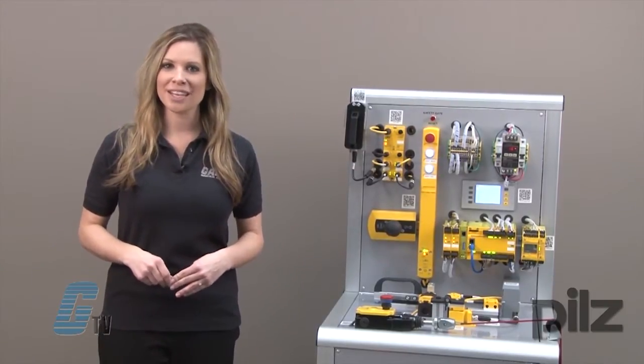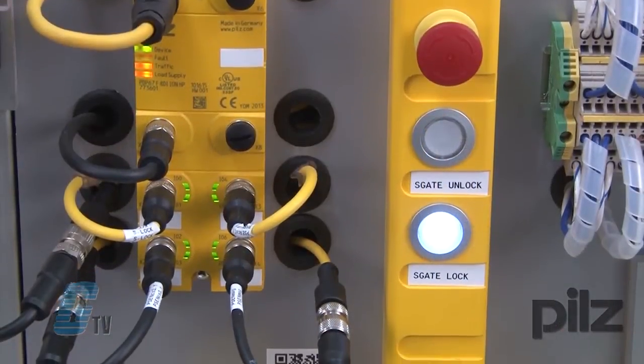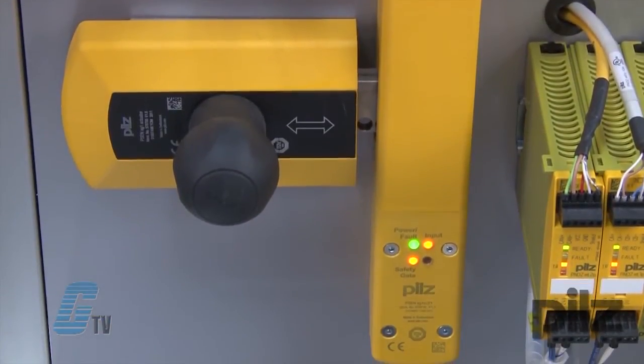The first item I have here is the PSEN S Gate. The PSEN S Gate is mounted on the gate and provides safeguard locking and secure safety gate monitoring.